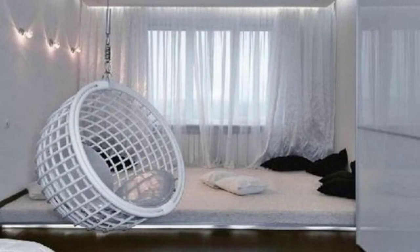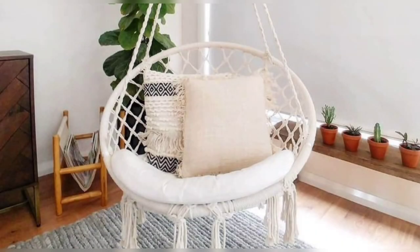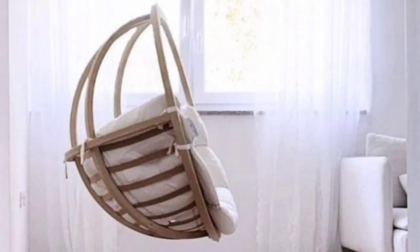Swings work well for kids' interiors, but adult guests enjoy swings also. Swings and hammock chairs allow you to relax and swing in your bedroom, offices, and living rooms.